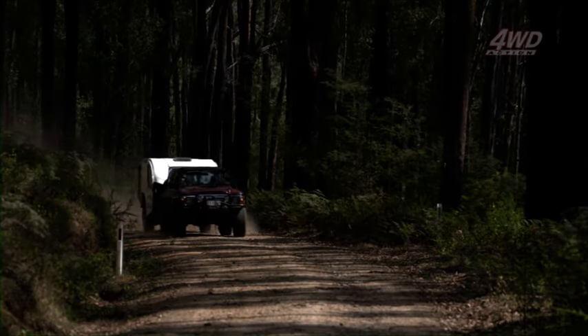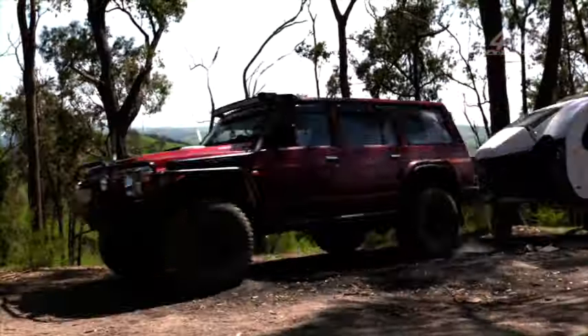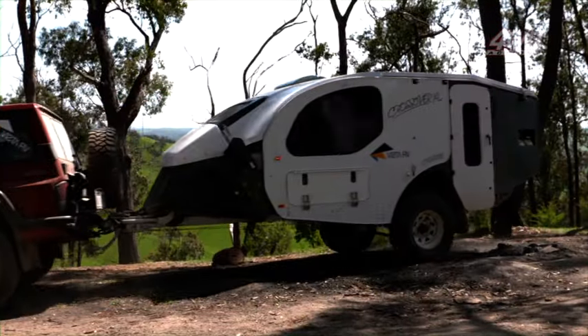When you take the comfort and luxury of a caravan and combine it with the off-road ability of a four-wheel drive, you get the Crossover XL from Vista RV.